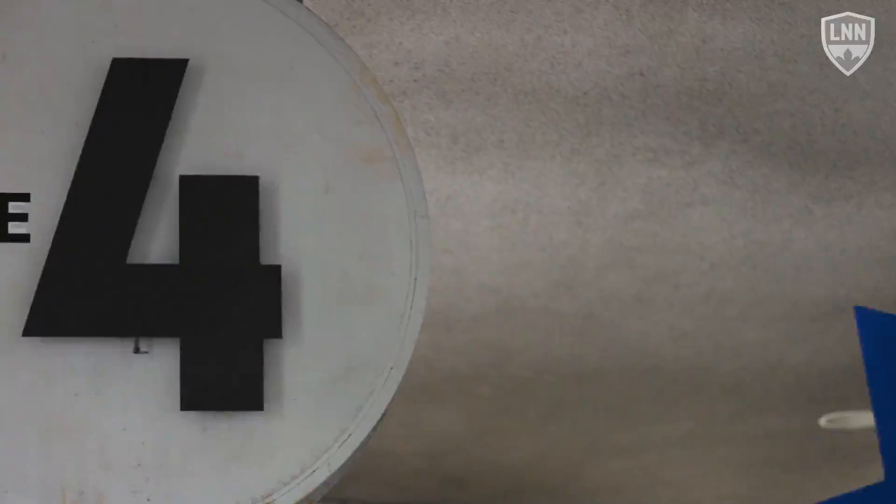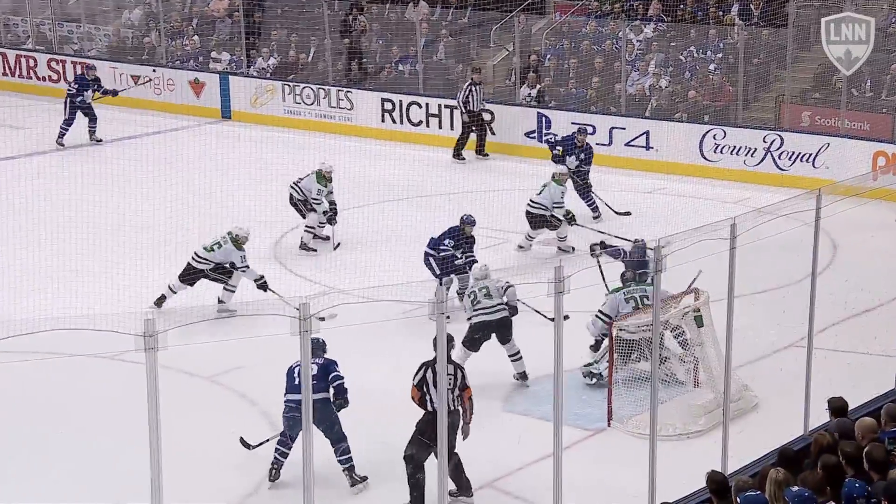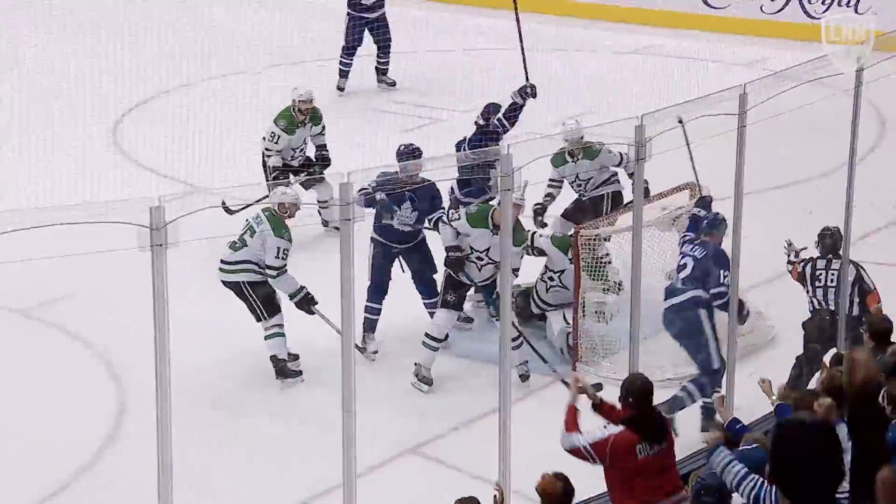Number four, Leafs and Stars. With the Leafs down by a pair and on the power play, Tavares throws this one on net, where Zach Hyman redirects the puck to Patrick Marleau, who taps home his second of the season.